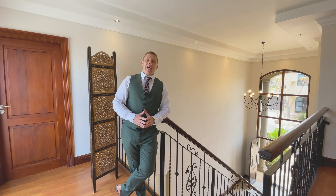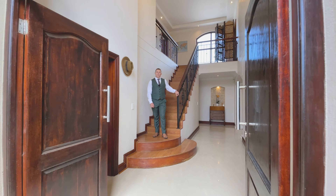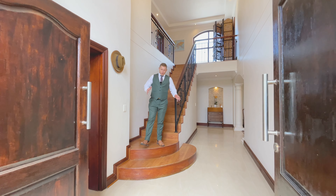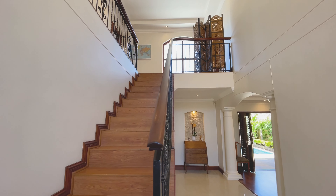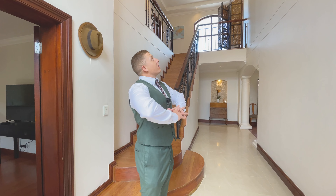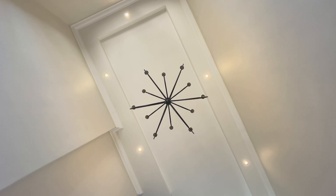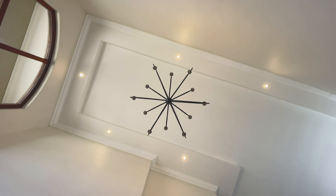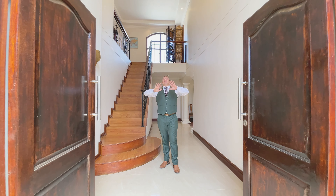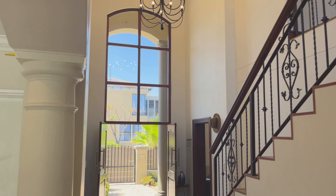Ladies and gentlemen, I am pleased to present to you number three La Rambla, selling for 6.5 million rand only. At the bottom of this beautiful staircase, right by the entrance, we've got this stunning entryway where you can receive your guests. There's a double volume ceiling with a beautiful chandelier, double doors to enter the home, and a massive window allowing all the natural light to pour in.